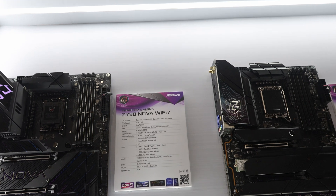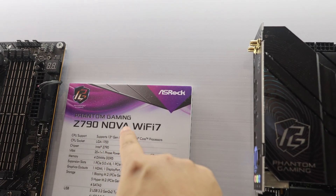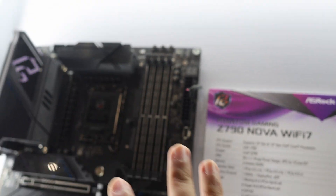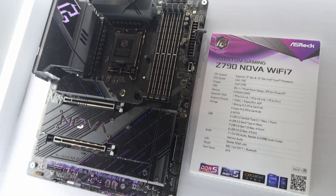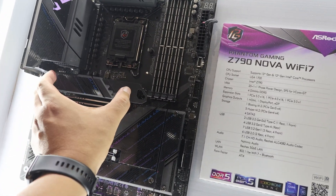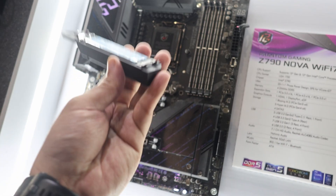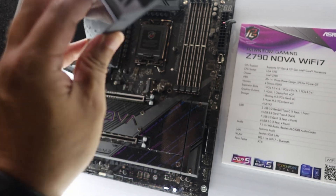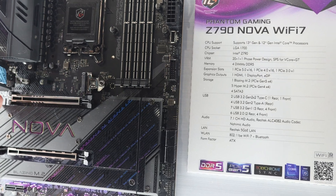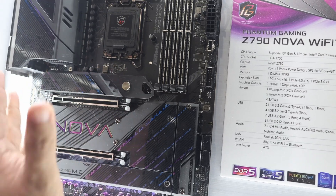There are three motherboards I want to show you in this section. First is the Z790 NOVA Wi-Fi 7, which has Wi-Fi 7 connectivity. The NOVA is a new range of motherboards from ASRock, and it comes with a toolless M.2 cover — you hold it here and it opens up. I've detached the whole M.2 cover without using any tool, just my fingers on the clip. Now I'm going to install it back — and it works.